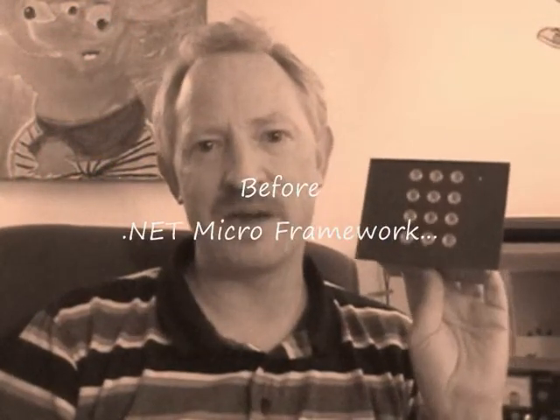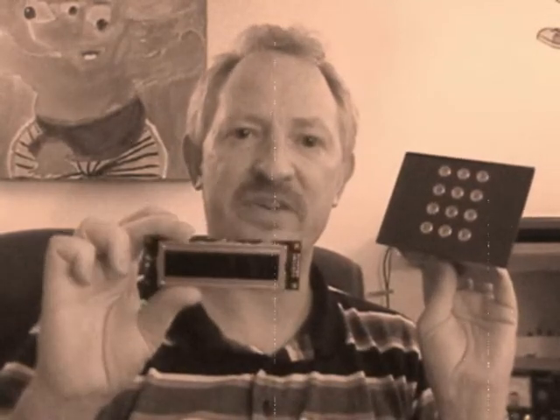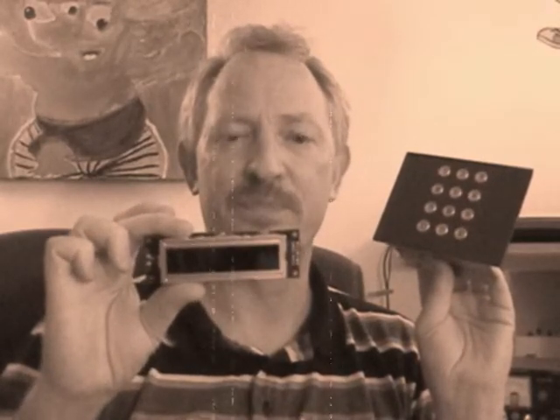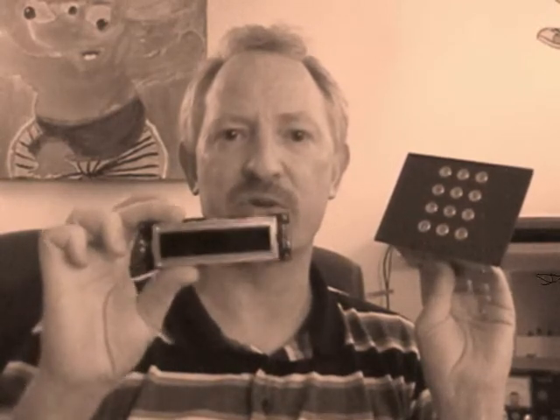First we will take a short look back in time to see how access control systems are made today. You find a numeric keypad where you enter the code to open the door. And on some systems you might see a display unit like this one that can show some information to the user. This is characters only and no colors, no graphics.